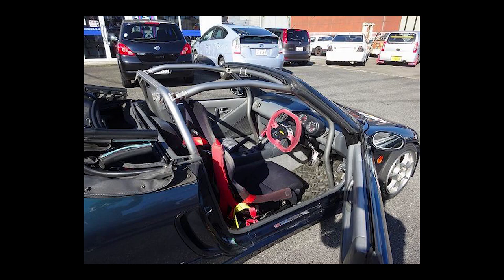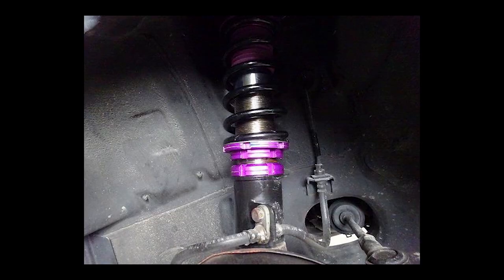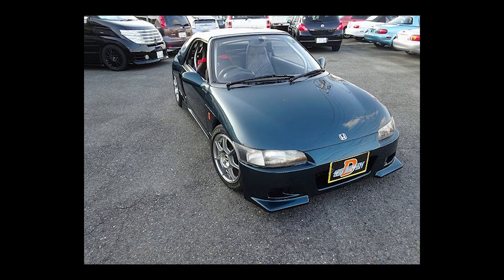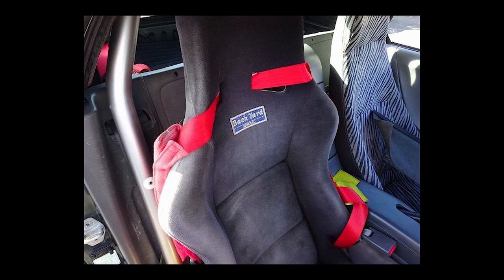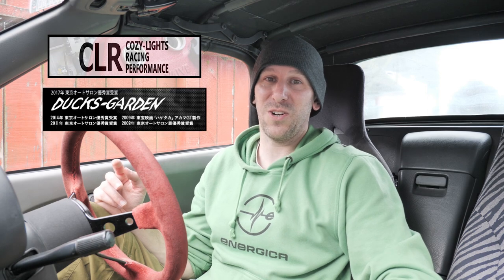The car also has coilovers — no idea what brand they are — cool lightweight wheels, a body kit that was discontinued years ago made by a company that no longer exists called Studio Liberta. The roll cage is made by Saito, it has a racing seat by Backyard Special, and I think the exhaust is also a Backyard Special. Can I just say how awesome these Japanese tuning shop names are? There's one called Cozy Lights and Duck's Garden.